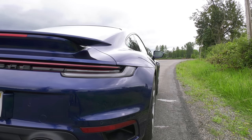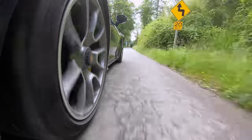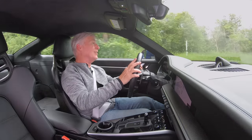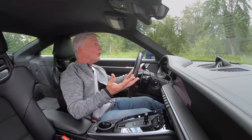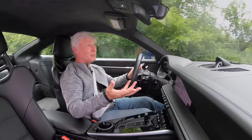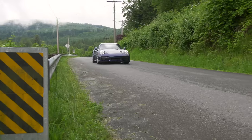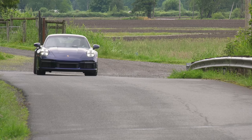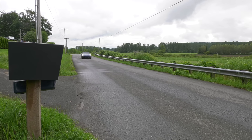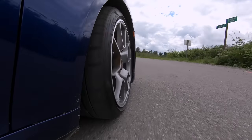Bolting off the line never gets old in the Turbo S. Even on slightly damp pavement, all-wheel drive and launch control provide drama-free sprints. The Turbo S is incredibly capable, but what might surprise you is it's never squirrely, it's never harsh — this could be a daily driver. I took it on all sorts of errands this week because I wanted to drive it as much as possible. That's not to say this serves up S-Class cushiness — the suspension is firm as expected, even set towards comfort. But thrilling supercar performance can be dialed back to grocery-getter mode. The new Porsche Active Suspension Management reacts quicker now.